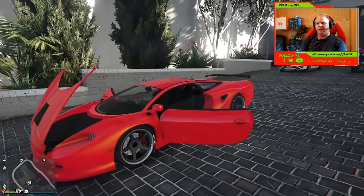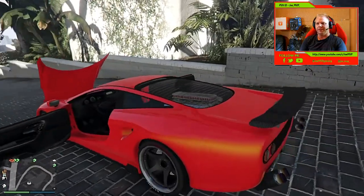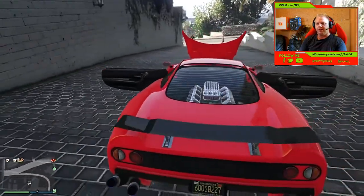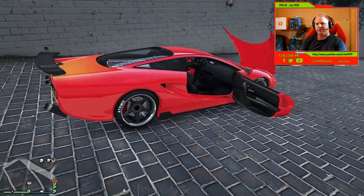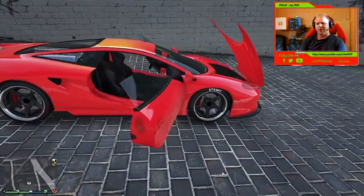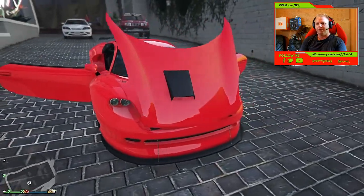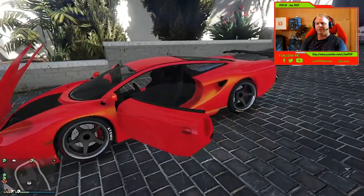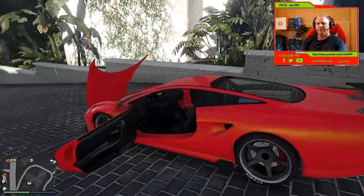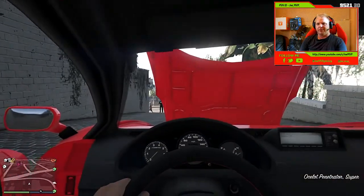What's going on guys! Today we're going to take a look at the new cars that came out with the new GTA 5 update. This is the Ocelot Penetrator, which is $880,000 GTA dollars — a little bit of a steep price for most of you guys, I would presume. But if you've got the money, I would say definitely buy this car. It's definitely an awesome car to have — just listen to this sound.